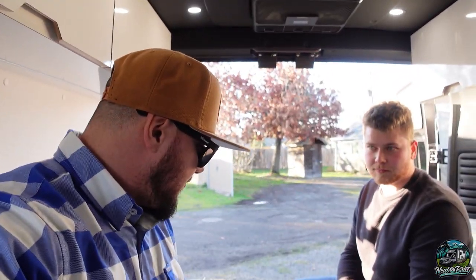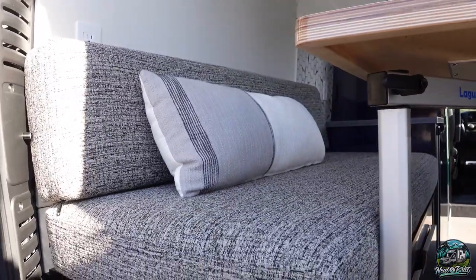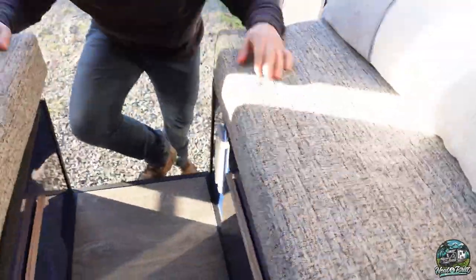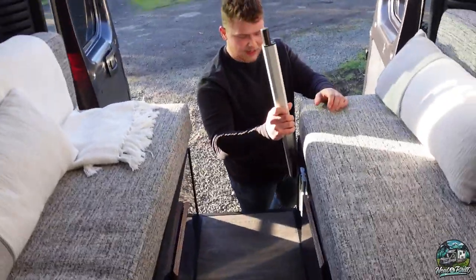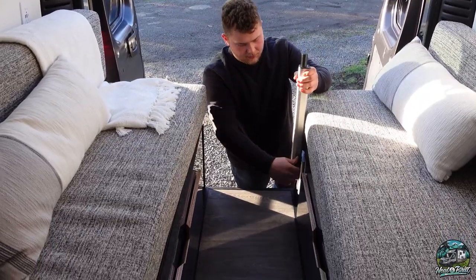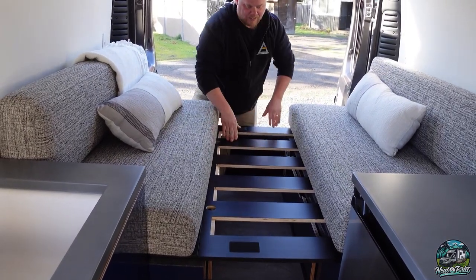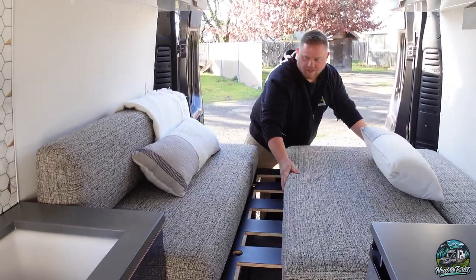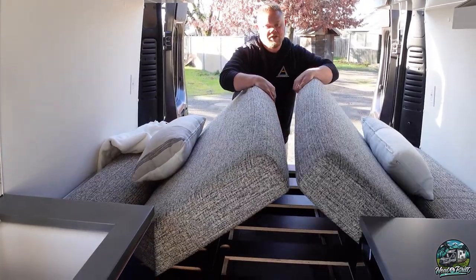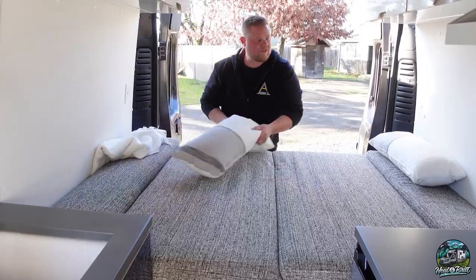When it comes to the table, right underneath here is the Lagun table mount. This just slides on like that — easy to use. And we'll show everybody the table being taken down to become a bed. Not only is this your seating, lounging, and dining area — this is also your bed. It's like a full size. Really, really comfortable, really thick cushions here for both the bed and the seating area.